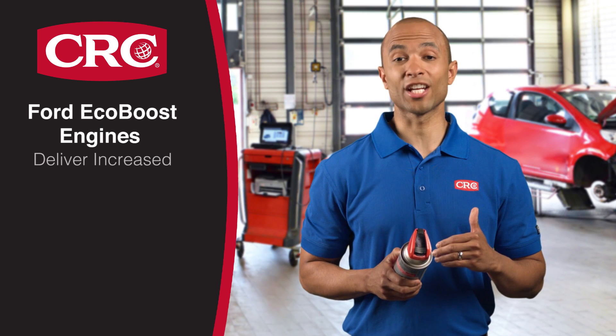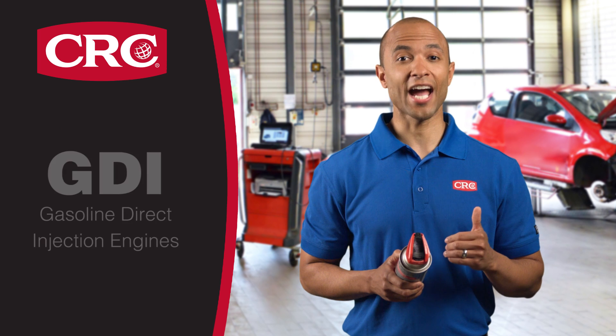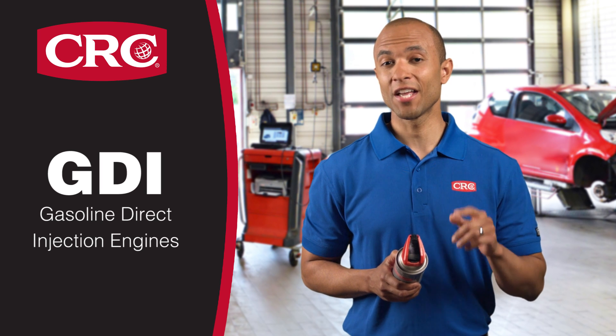Ford EcoBoost engines deliver increased power, performance, and gas mileage. Their GDI — gas direct injection — engines are great engines, but need a bit more periodic maintenance. If you drive one of these vehicles, this is important.